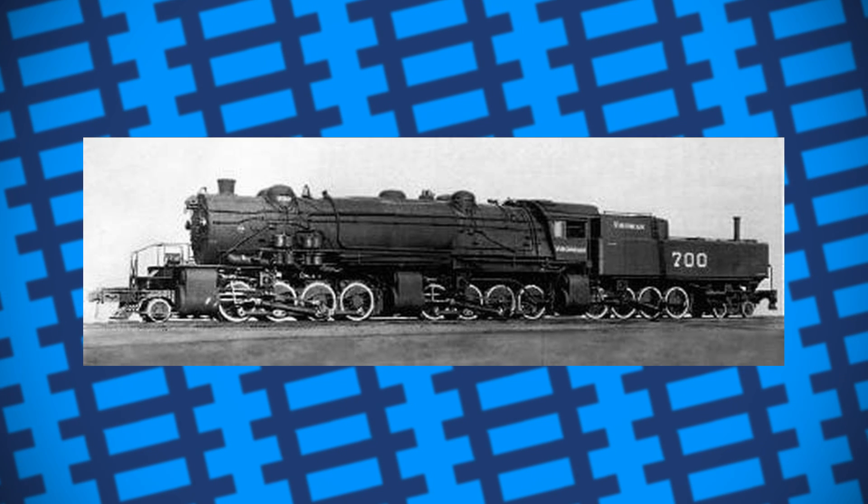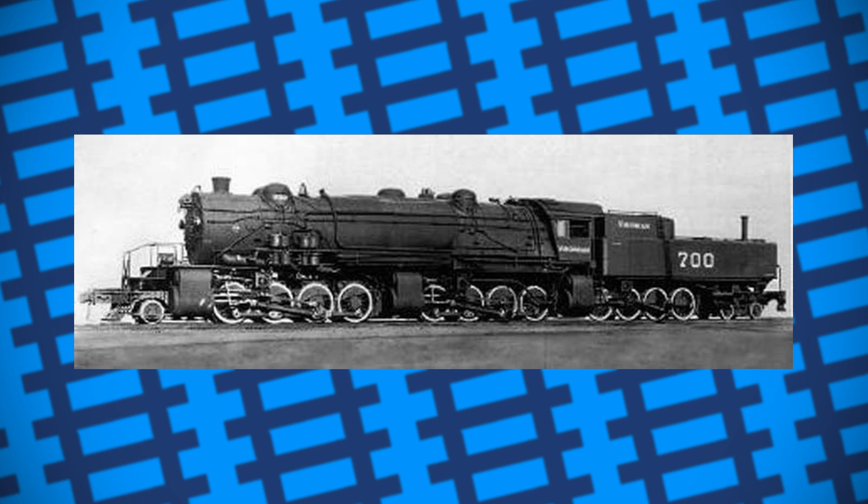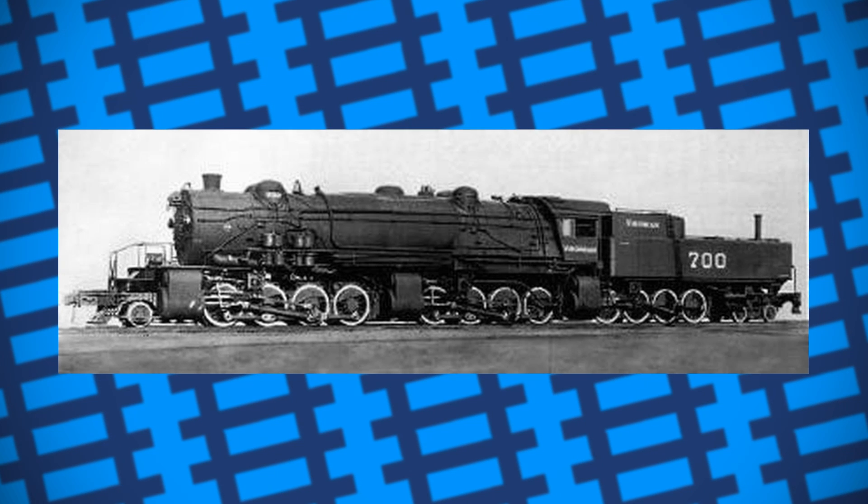The engines also had a relatively poor capacity for coal and water, but as they were only bankers, they were never far from a coaling station or water tower. Because the driving wheels were mounted under the bunker and water tanks, the engines didn't technically have tenders, making them some of the largest tank engines ever built.